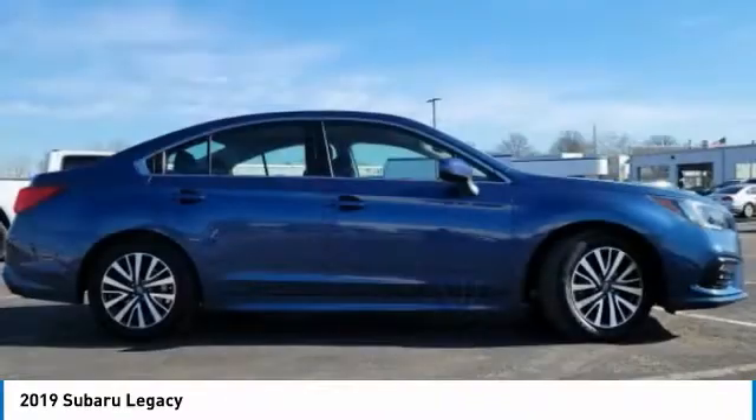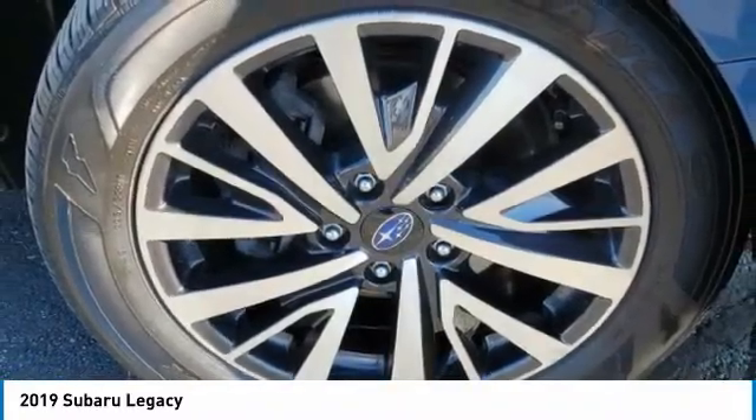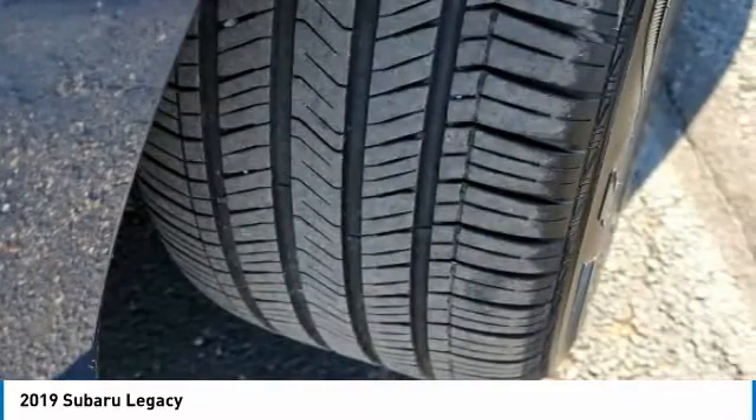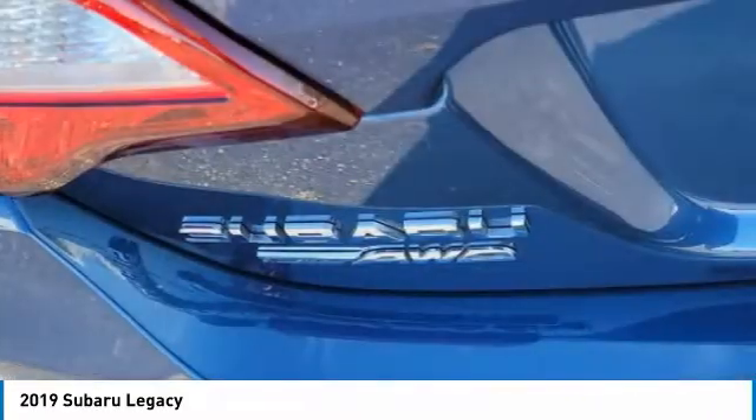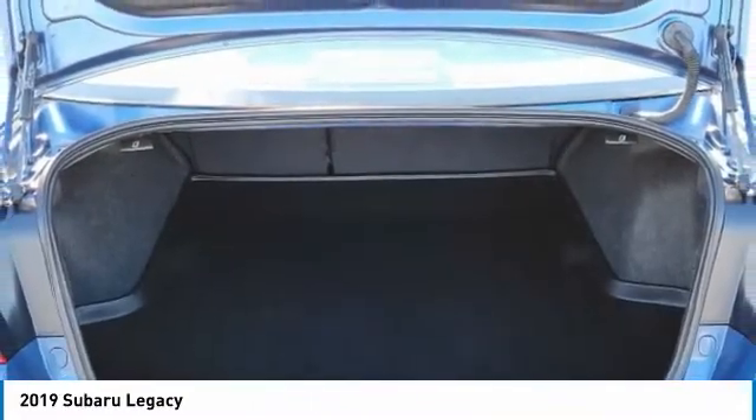Heated mirrors, all-wheel drive, aluminum wheels, brake assist, daytime running lights, remote trunk release, four-wheel disc brakes, tires - front performance, tires - rear performance, variable speed intermittent wipers.